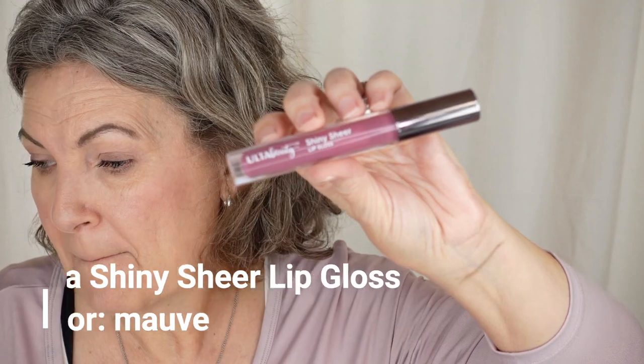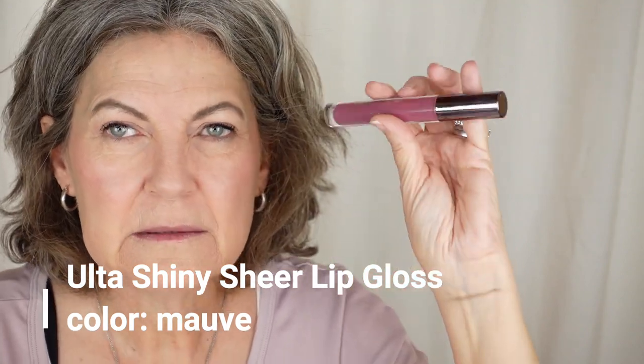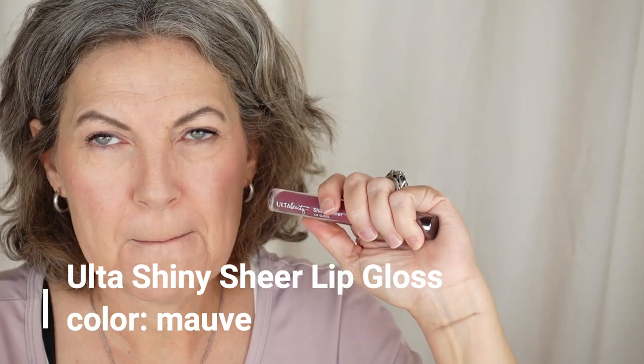I only have like one purpley lip color with a cool purple tone, so I only have one to choose from. It's Ulta Beauty Shiny Sheer Lip Gloss — it's fine, not my favorite, not my worst. I'd say if it didn't taste the way it does — it has a kind of icky, unexciting taste — if it tasted better I'd like it better. The color, coverage, slickness, and all that jazz is fine.